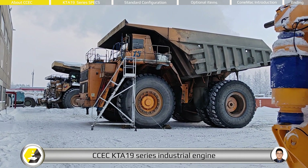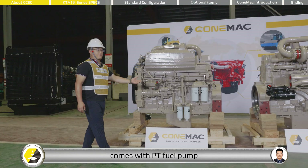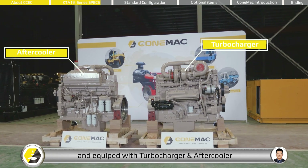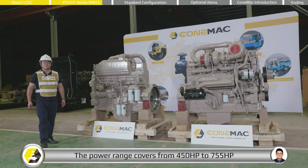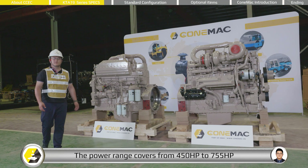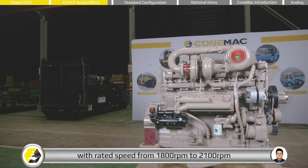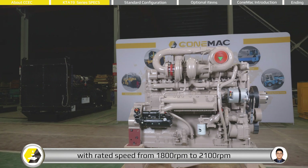The CCEC KTA-19 series industrial engine comes with a PT fuel pump and is equipped with a turbocharger and after cooler. The power range covers from 450 hp to 755 hp, with a rated speed from 1,800 rpm to 2,100 rpm.